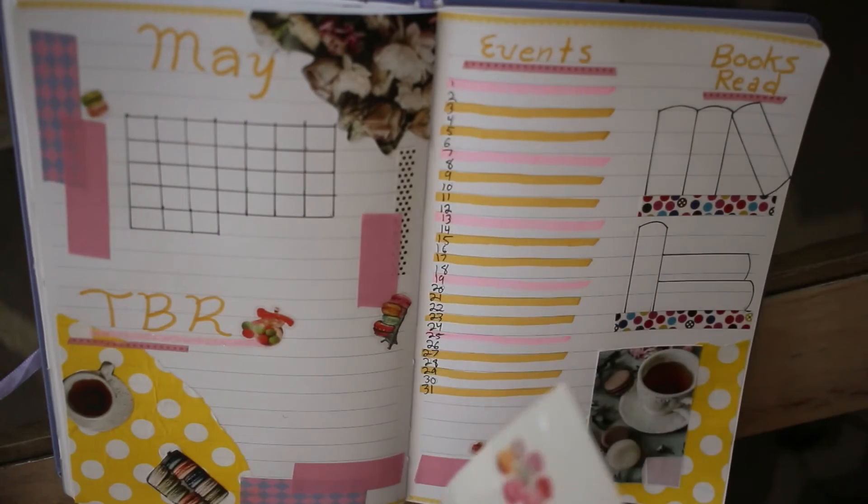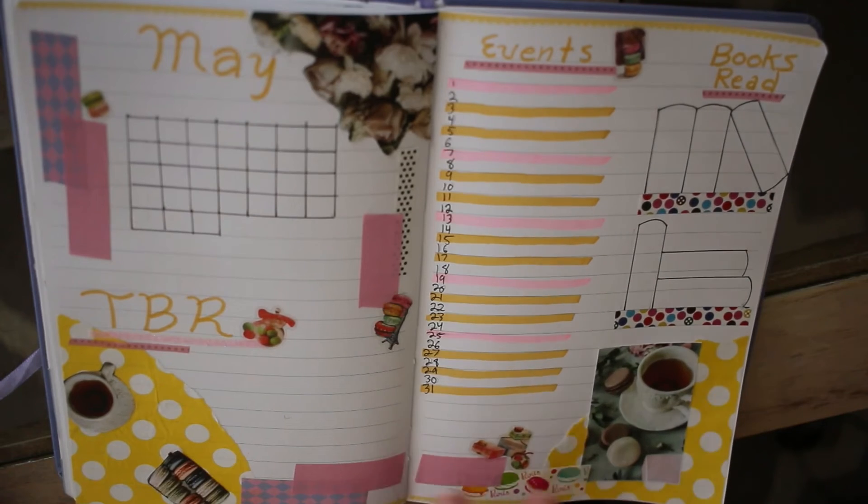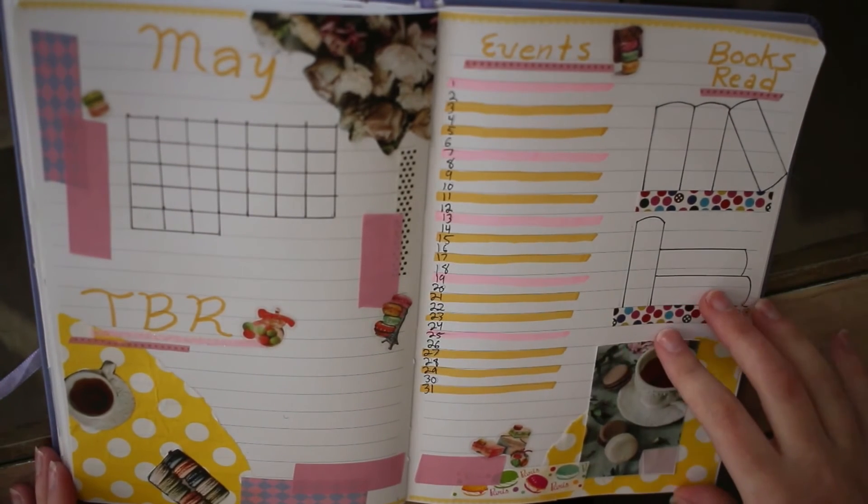Anyway, that is the full design for this spread. Thank you guys so much for watching. I hope you all have a wonderful day and I will see you in the next one. Bye!